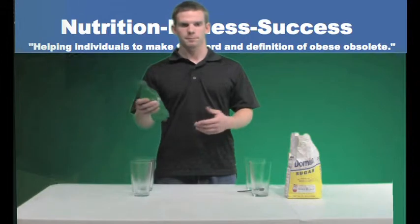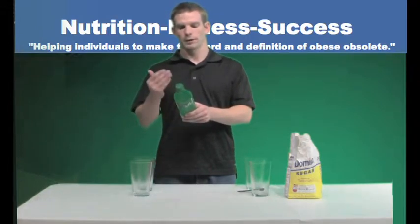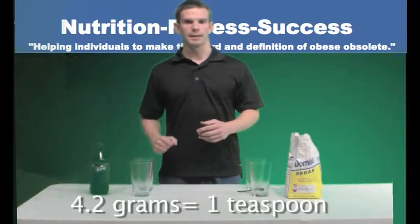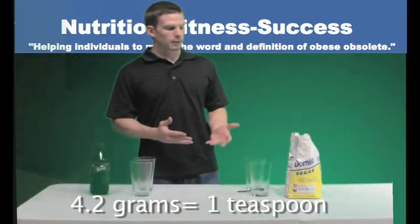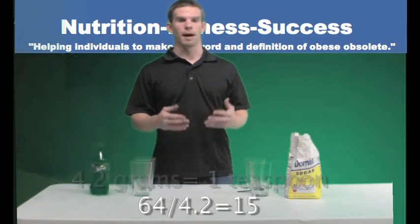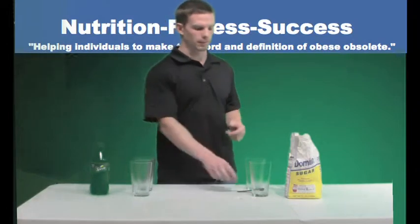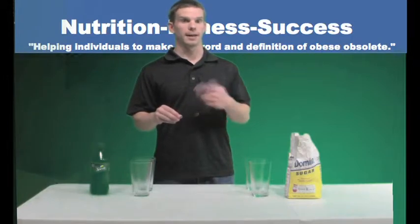In this case we're drinking Sprite, and I want it to be noted that there are 64 grams of sugar according to the nutrition label on this bottle of Sprite. With every 4.2 grams of sugar being equal to one teaspoon, if you divide 64 by 4.2 you get about 15 — which would be equivalent to 15 teaspoons of sugar.